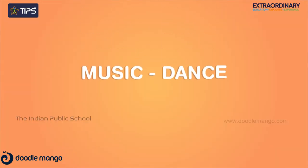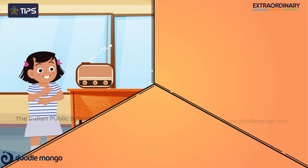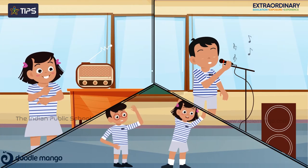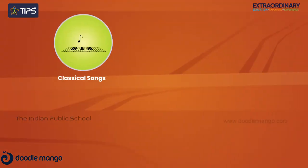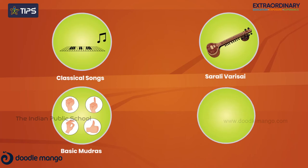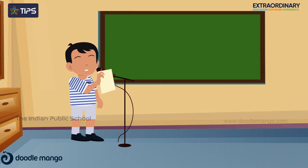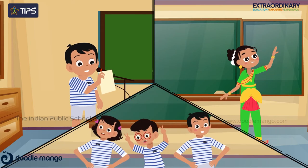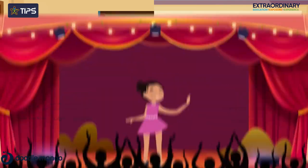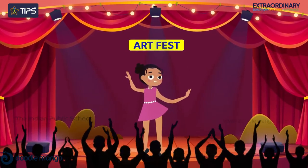In music, dance and movement, students experience the art of music and dancing together. Listening to music, they practice singing, move their body and dance according to the rhythmic beats. Introduced with classical songs, sarali varasai, and basic mudras, their dance starts to show coordination and agility. In time, they memorize songs, improve with shruthy, while their dance involves simple choreography and dancing in groups. Finally, students showcase their learned skills in art fest and other cultural events.